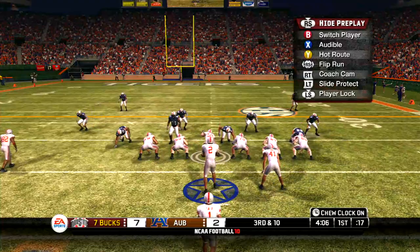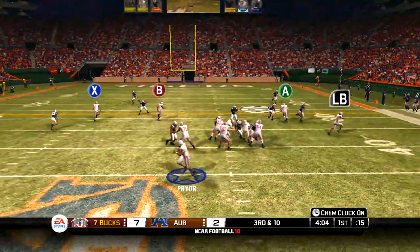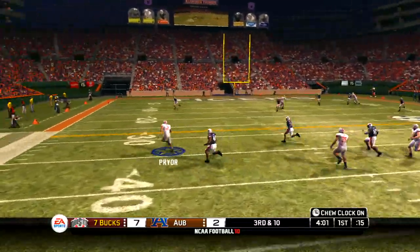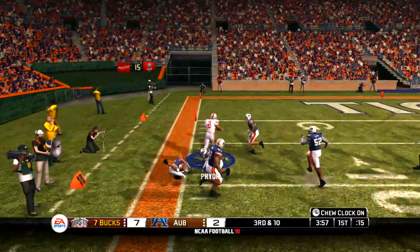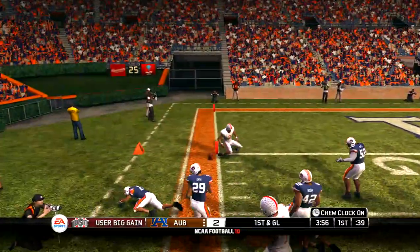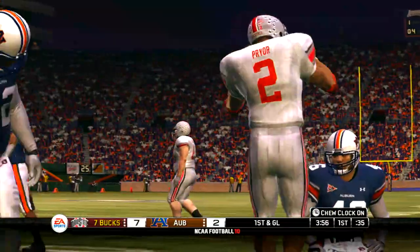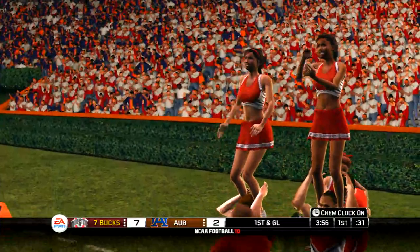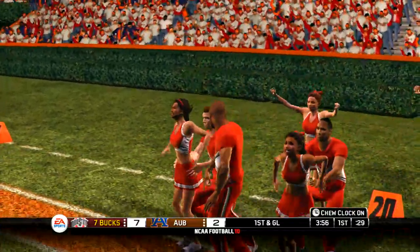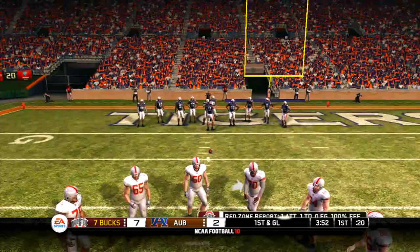The defense lines up with five defensive backs. Play fake, looking to run. He's at the 30, brought down near the goal line — that's their third first down of the drive. Great blocking and great running equals a very successful offense. They've looked really good on this drive. The defense needs to figure out a way to stop them, or else they're going to have no problem putting points on the board.